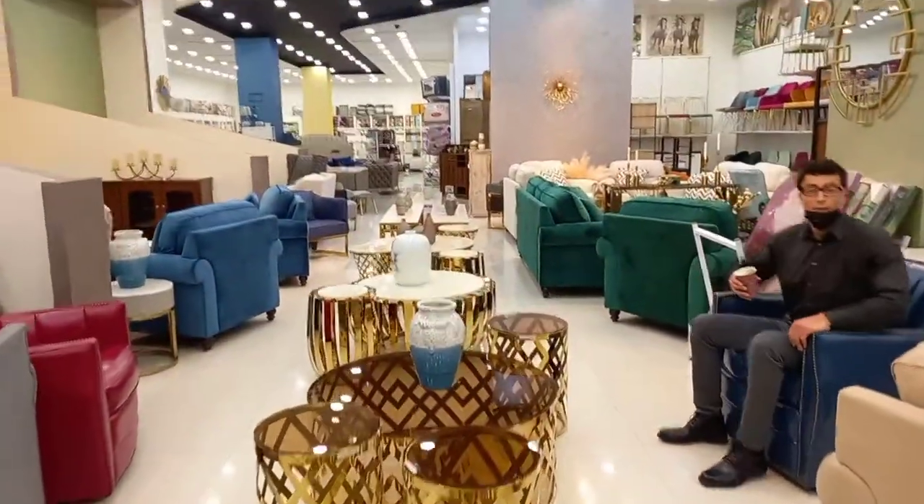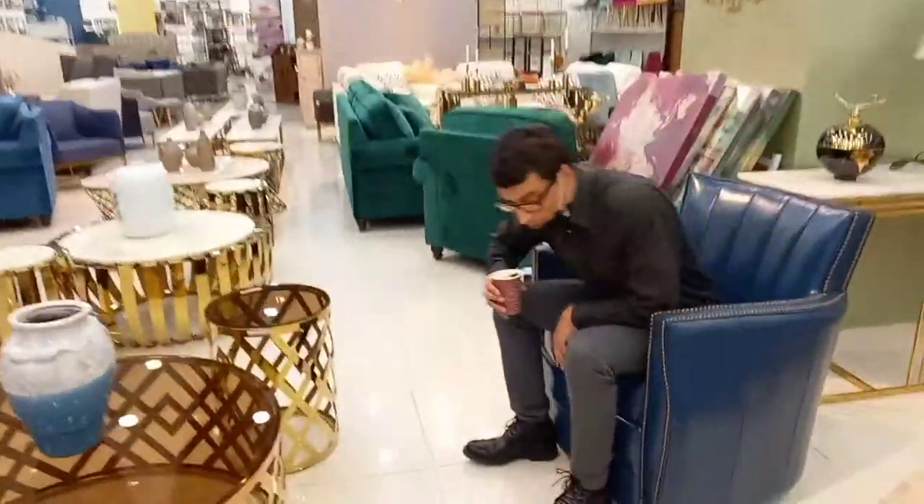Everything was really nice and really fashionable. Here I am trying out a chair because we do need to furnish our apartment, so we're kind of looking for things for ourselves but also trying to see what the prices are like here.